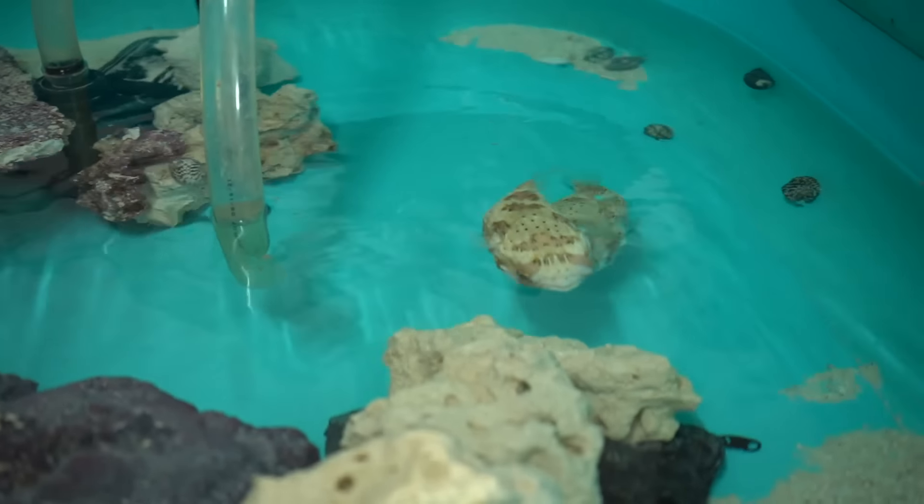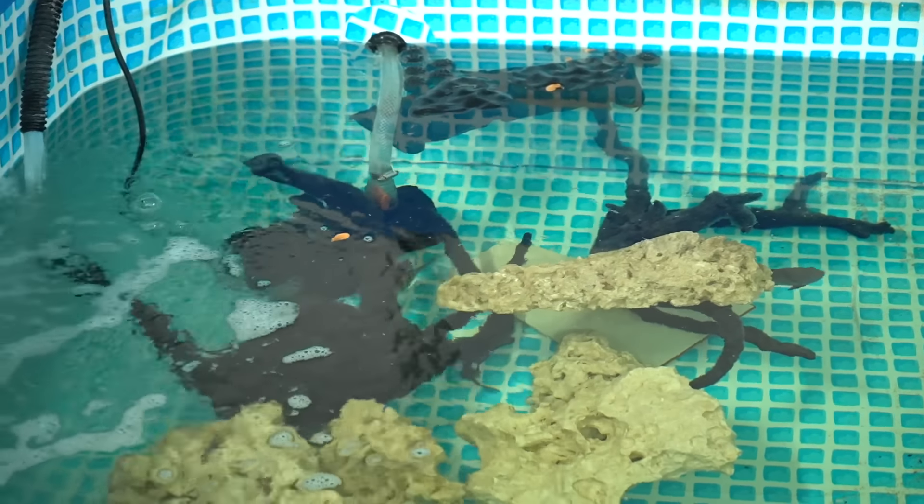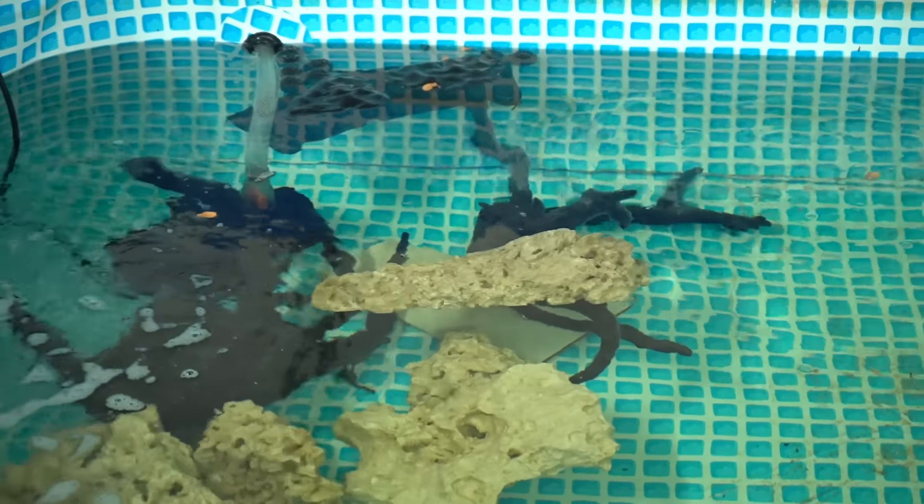Most entertaining fish we have. Quick update on our sergeant majors — you'll see them come out of the rocks here and feed very soon. He's caught on to me.